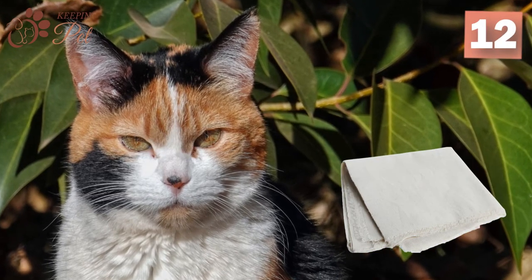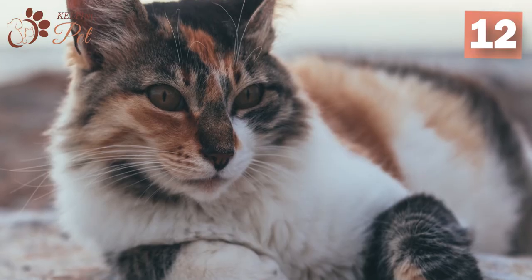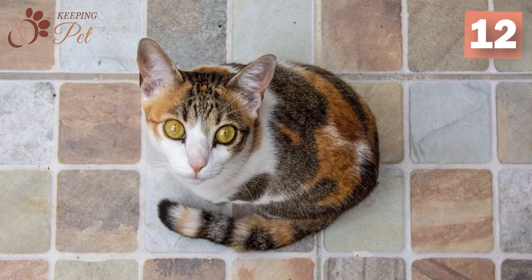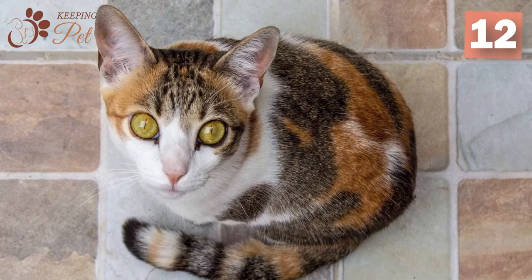Calico cats built their name from a famous fabric that originated in southwest India, centuries before European traders first encountered it. Calico cats were given this name because their coat pattern resembled this printed calico fabric.